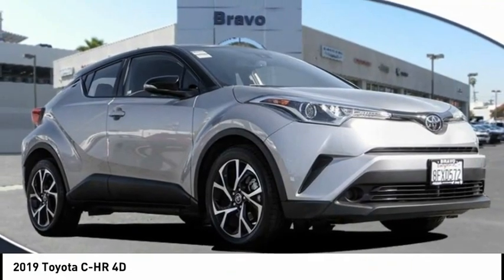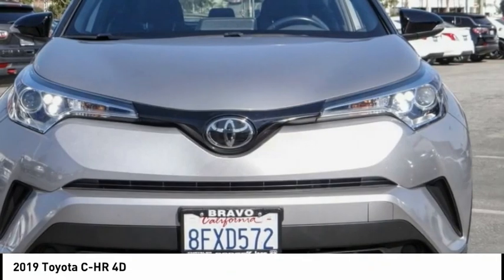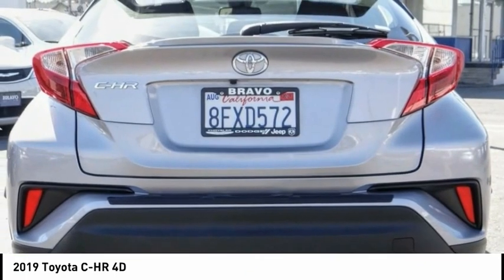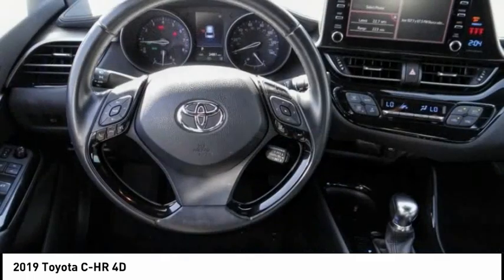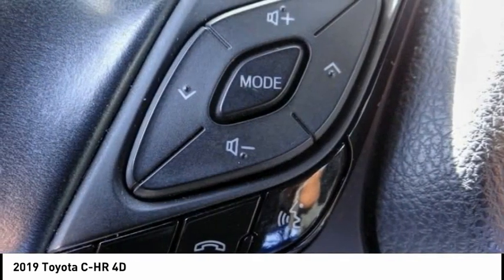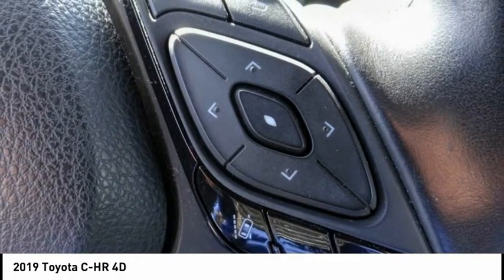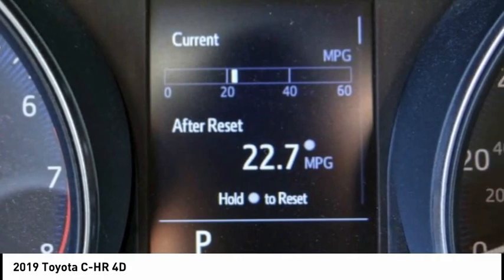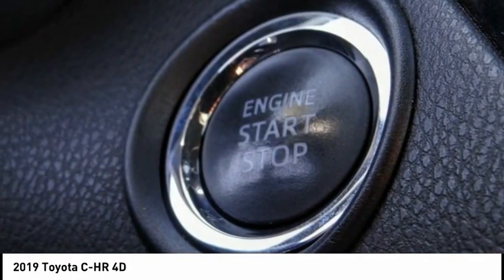We are pleased to show you the 2019 C-HR. The Toyota C-HR's fresh design makes it stand out in the crowd, and the interior oozes with style. The C-HR handles like a race car and has all the safety features you'd expect from a Toyota vehicle, and is priced below twenty thousand dollars. This vehicle has less than twenty-five thousand miles. This isn't just a vehicle — it's an experience. Stop in for a test drive today.